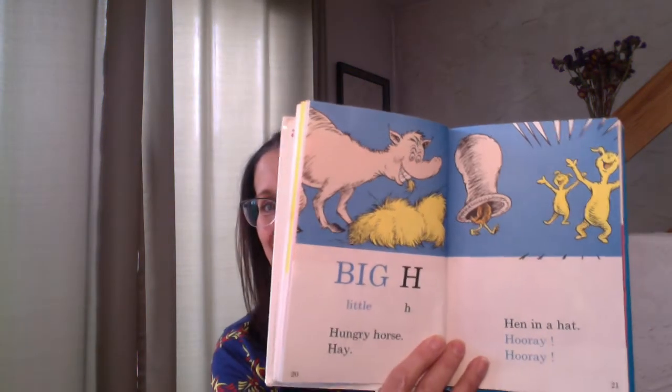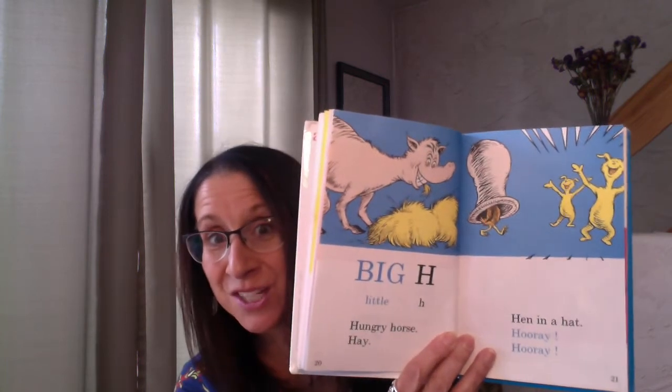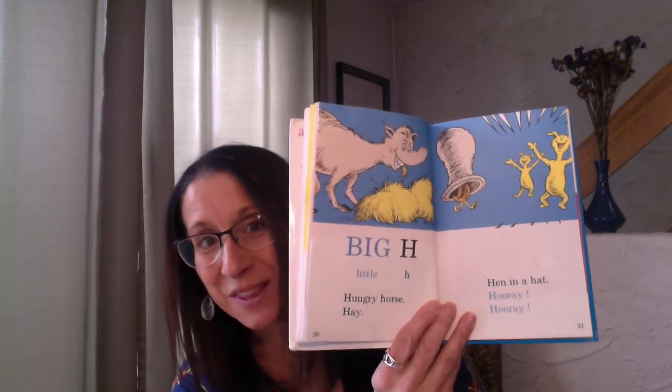Big H, little H. Hungry horse, hay — hen in a hat. Hooray, hooray. Look at all those H words. Does anybody have H? I know a little boy named Henry — his name would start with H.